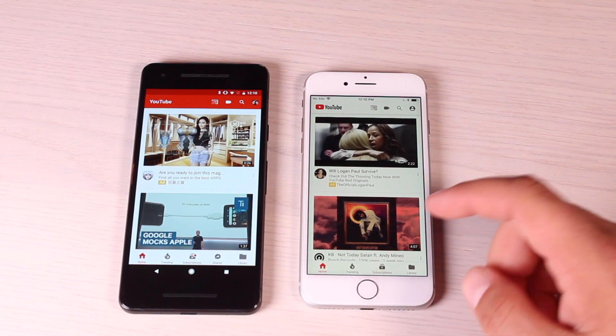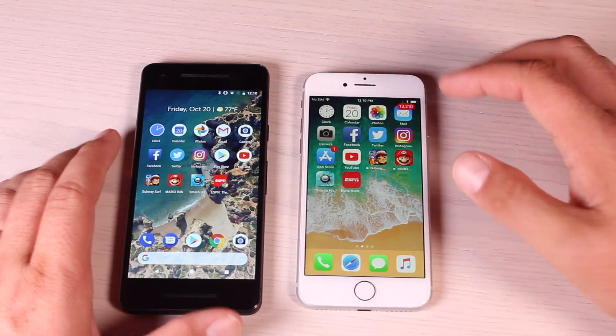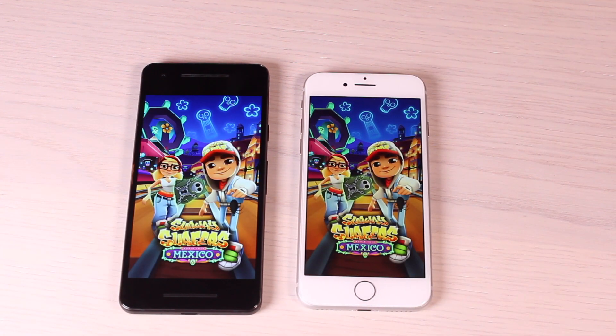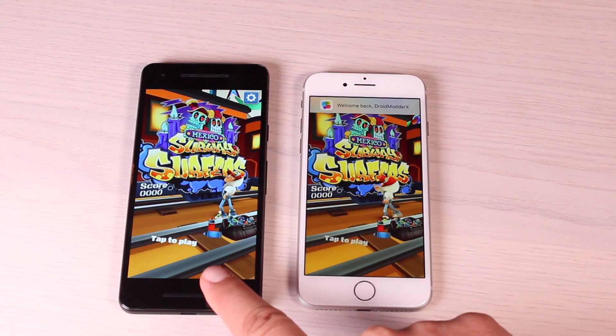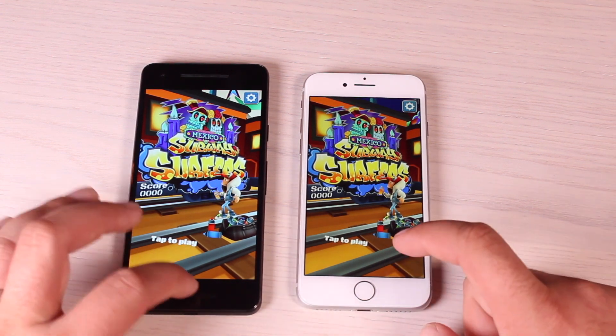The Pixel 2 seemed a little bit quicker than the iPhone 8 on YouTube. We'll start with the games, starting with Subway Surfer. Of course we had to load quite a bit more here. Pixel 2 has it up and ready to go, just slightly faster than the iPhone 8.